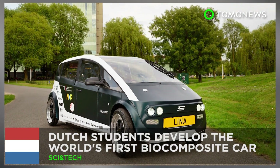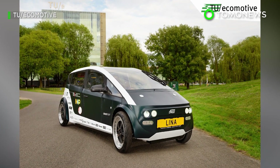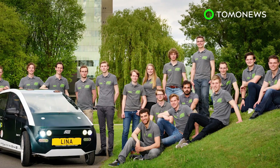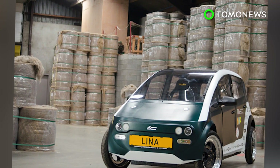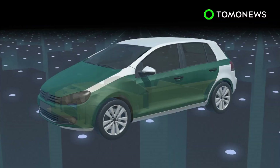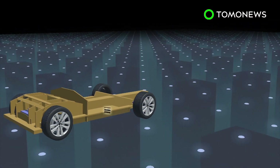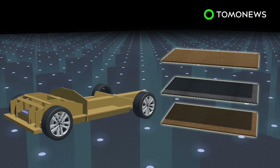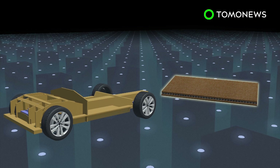A group of students from the Netherlands have built a four-seat electric car from materials derived from sugar beets and flax, making it the world's first biodegradable car. The chassis of the car is made from a honeycomb core made of polylactic acid, sandwiched between two flax fiber composite sheets. The structure is said to be comparable in strength to fiberglass.